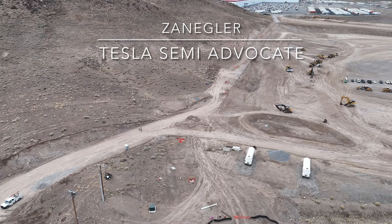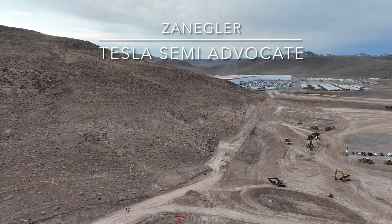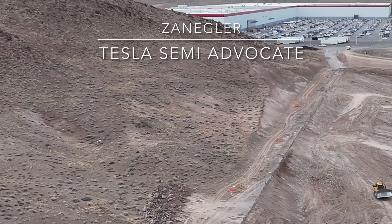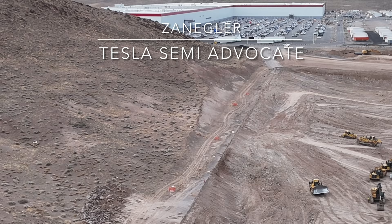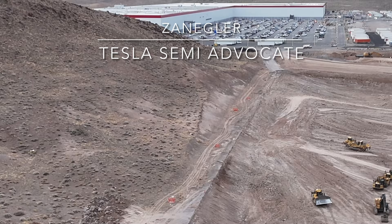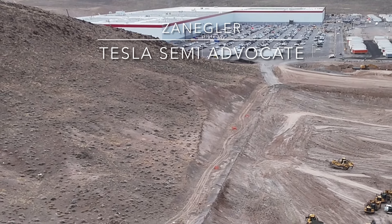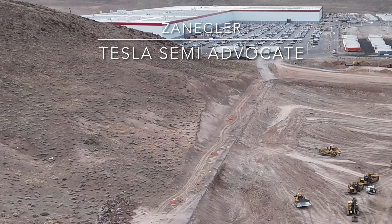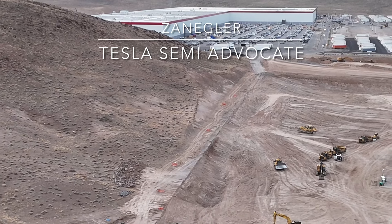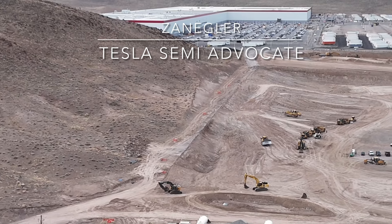Here's a good look at some of the construction activities. You can see how far the separate Gigafactory semi-production building is from Gigafactory proper, and you can see excavators, bulldozers, and other various equipment. I heard there were several Cybertruck up here at Gigafactory Nevada in the last couple of days — they may still be up there.